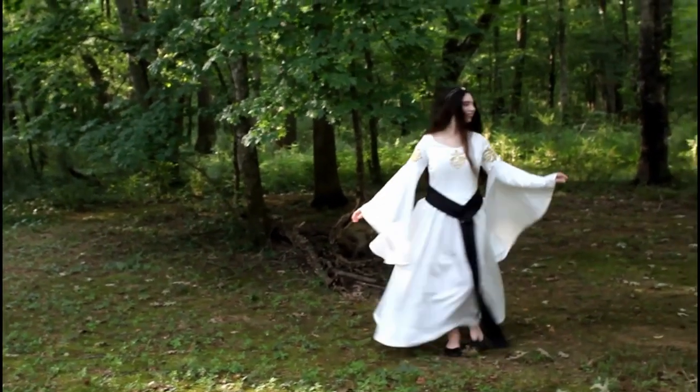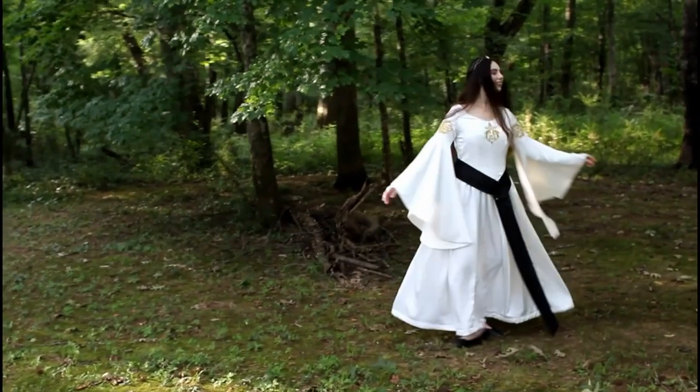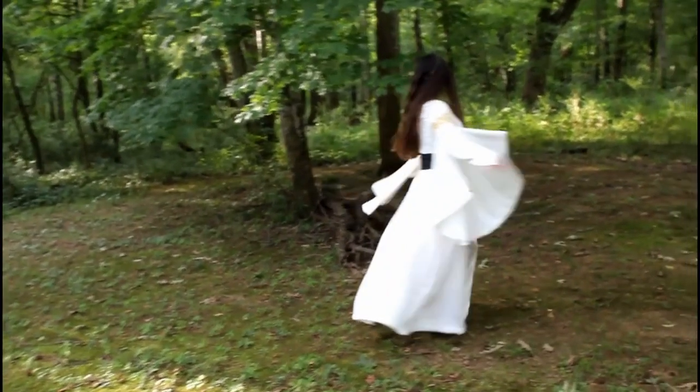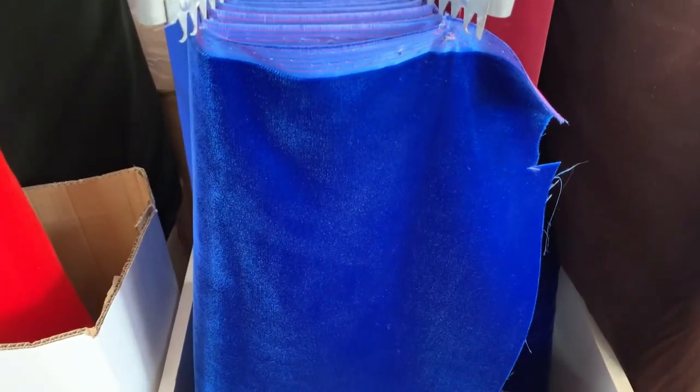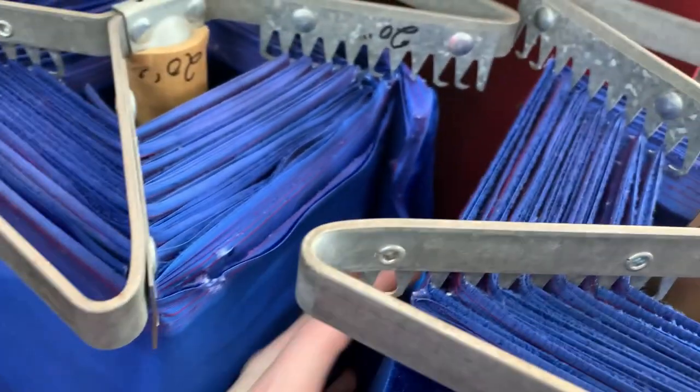I decided to use this as a base for my rehearsal dinner dress, my medieval wedding dress. Brides nowadays wear white, and Marie in the depiction was also wearing a white cloak. So I thought: yes, let's add some white into my wardrobe, and then I'm going to have a blue overcoat on top of that dress.